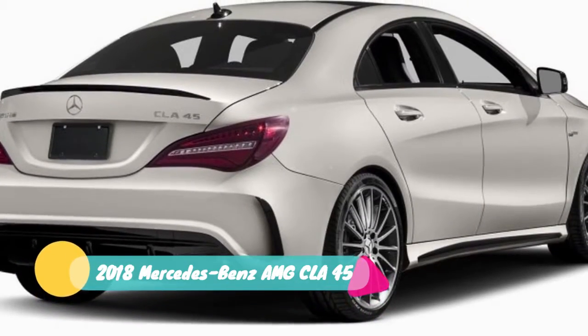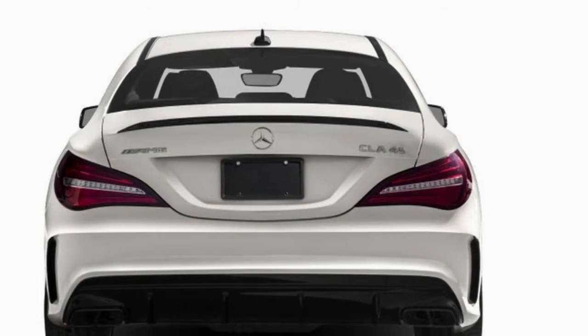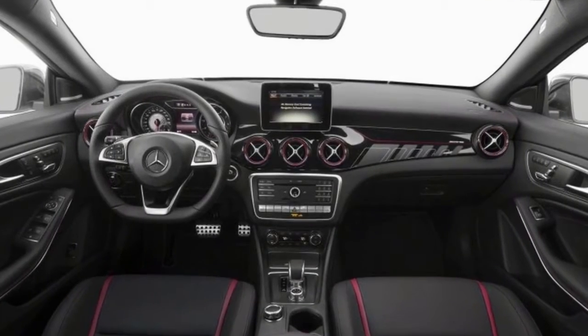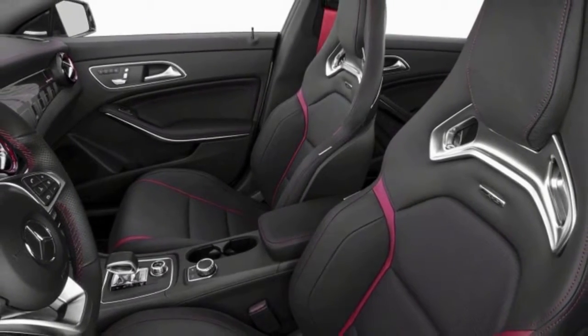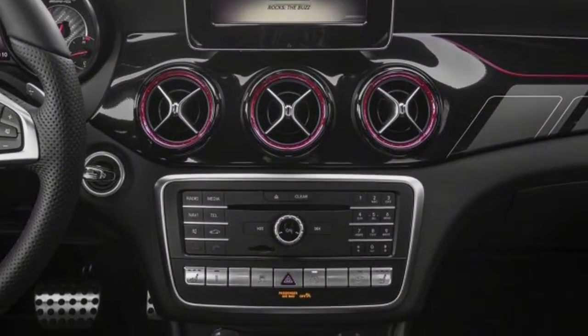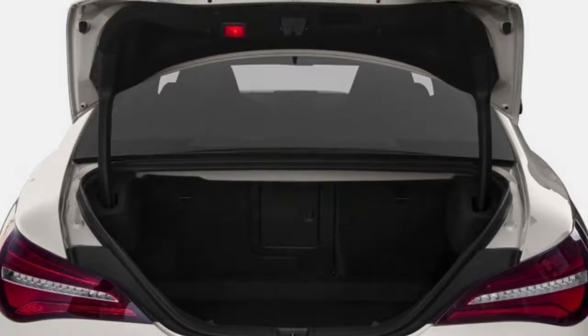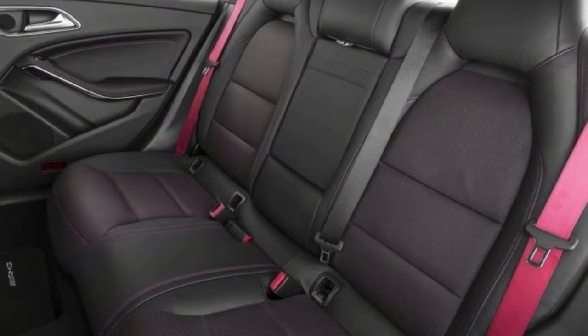The CLA 45 AMG ups the performance significantly. It's the performance variant, as any AMG is intended for the enthusiast. It uses the same basic 2.0-liter turbocharged engine pumped up to an astounding 375 horsepower and 350 pound-feet of torque. Countless parts on the CLA 45 AMG have been strengthened or otherwise enhanced, including the seven-speed dual-clutch transmission. It's all-wheel drive and will sprint to 60 in just 4.1 seconds.